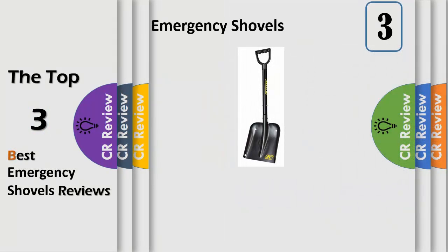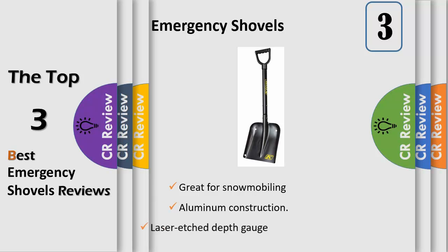Packing a serious punch to the face of backcountry survival situations, the Klim Backcountry Shovel System comes complete with a quick access saw blade and massive extendable handle for maximum reach and leverage for both the shovel and saw.